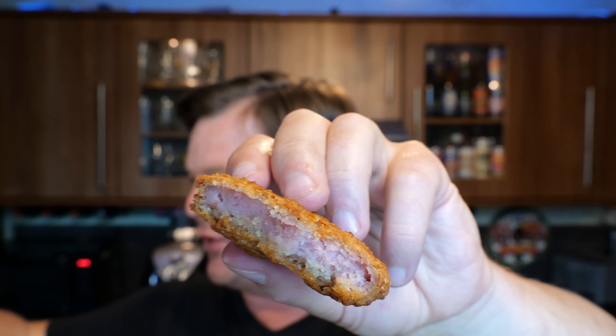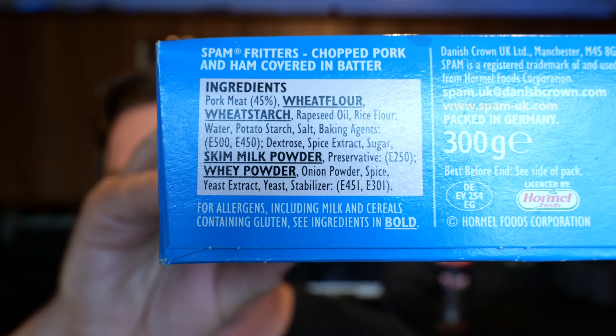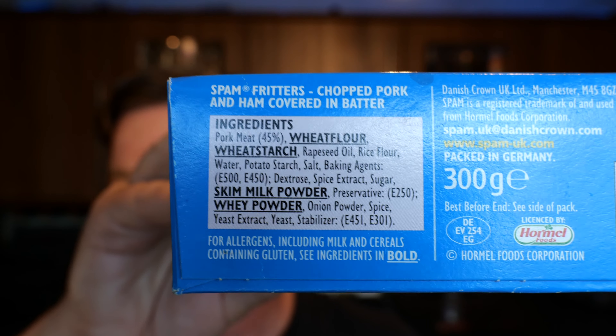Let's have a look at the ingredients. Pork meat — 45 percent. What is the rest of this thing if it's only 45 percent pork meat? Wheat flour, wheat starch, rapeseed oil, rice flour, water, potato starch, salt, baking agents with two E-numbers, dextrose, spice extract, sugar, skim milk powder, preservatives, wheat powder, onion powder, spice, yeast extract, yeast stabiliser, and then two more E-numbers. I'm really surprised it's only 45 percent meat — I thought it'd be an awful lot more than that. That has properly shocked me — there's only 45 percent meat.